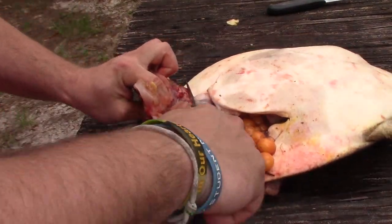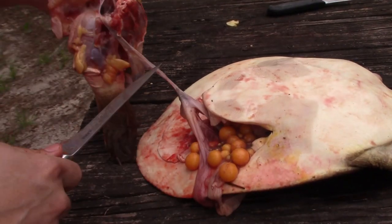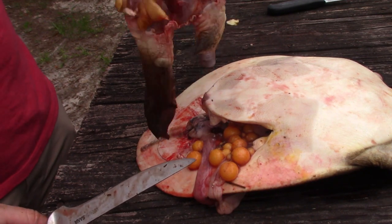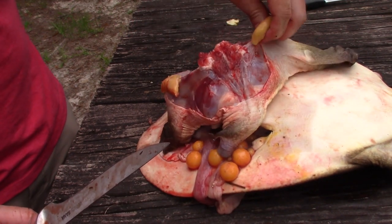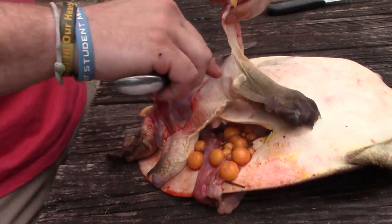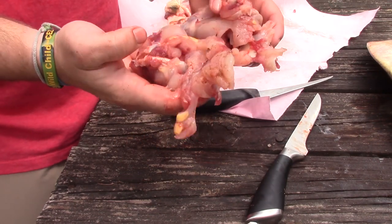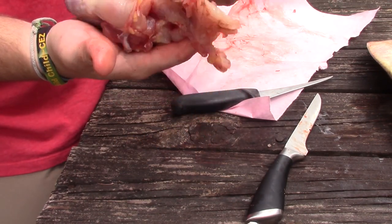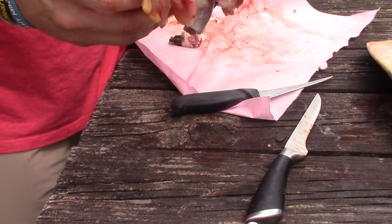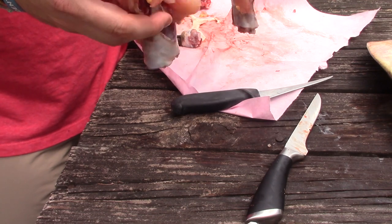Getting somewhere now. There's where the bulk of the meat is. These are the two back legs — rather meaty, kind of hard to describe the consistency yet. I'm going to go in there and clean these up, maybe even debone it, and see what I can do to cook it.